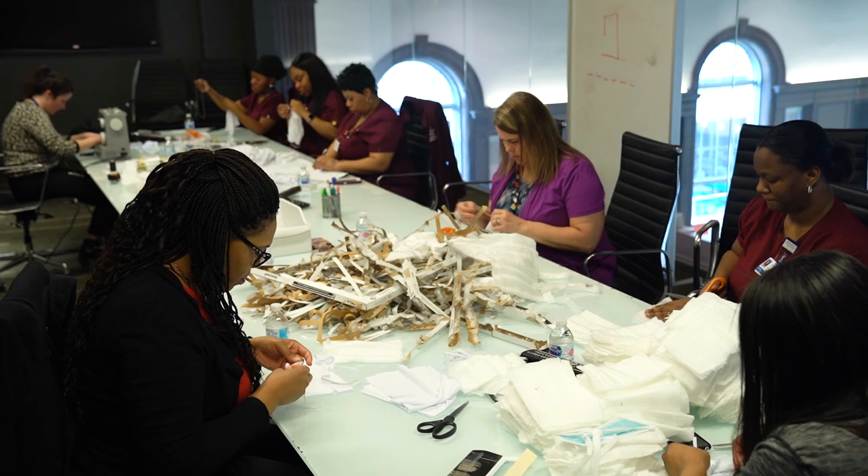Hopefully we don't need them, but if we get to that point where we're running a shortage and we don't have them, it'll be nice to know that they're there and that we helped with that. For Henry Ford Health System News, I'm Dana Jay.